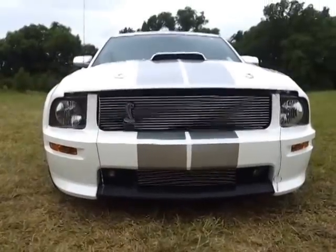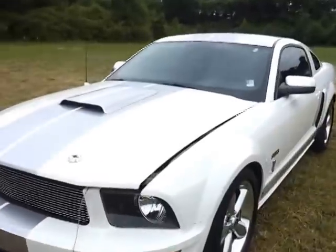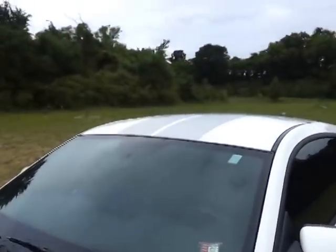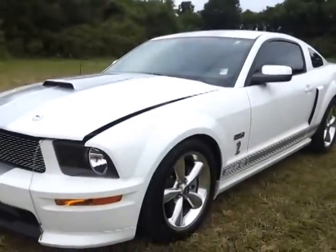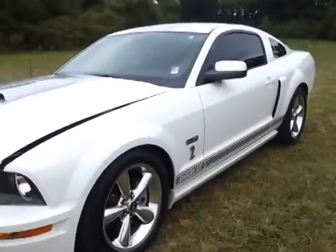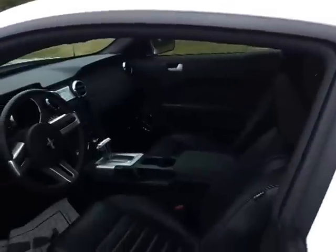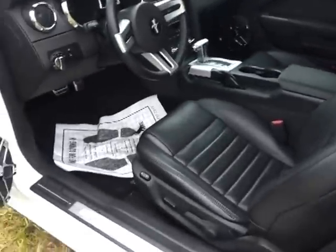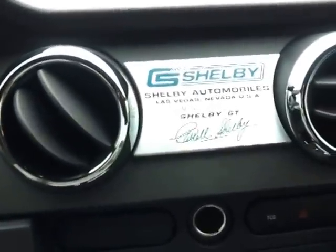It's got the fog lamps down below, the silver stripe over the top, two keys and a remote. It's got the black leather seat, power seat, and a lot of extra chrome inside.